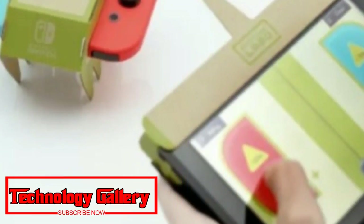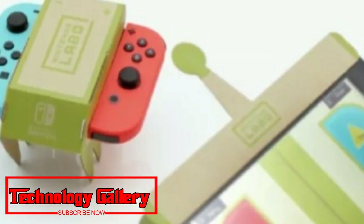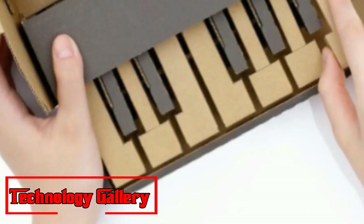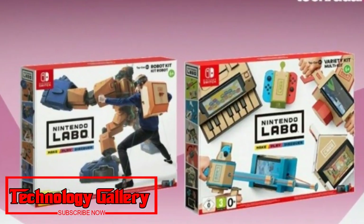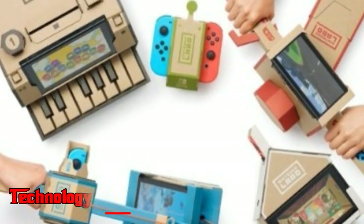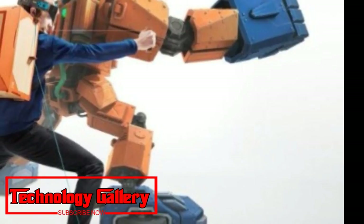Also, this comes with the software for the Switch that lets you use the new Toy-Cons in a selection of mini-games. The Labo Variety Kit is still extremely new, so don't expect to see too many retailers dipping under the RRP. However, we wouldn't want you to pay more than the standard price either. In the US you're looking at $70, £60 in the UK, and $100 in Australia.